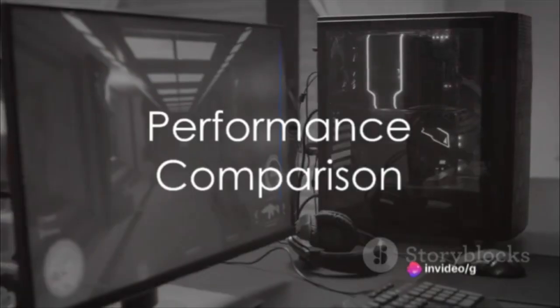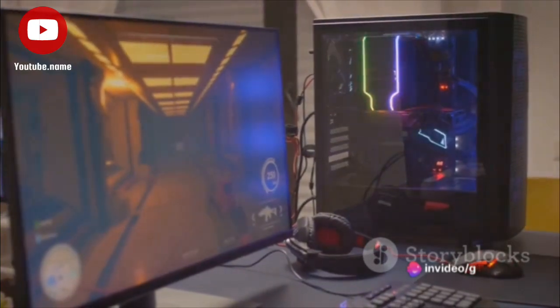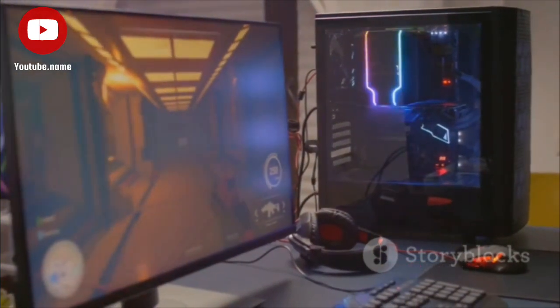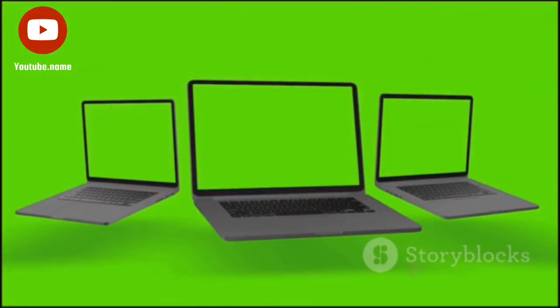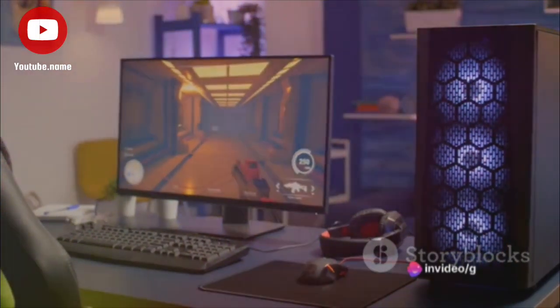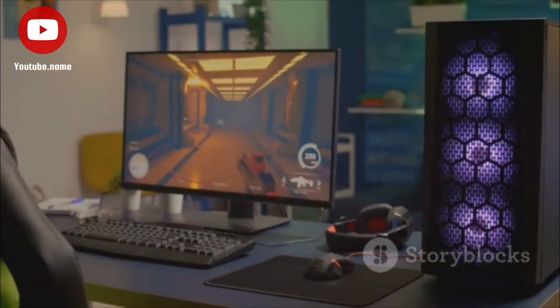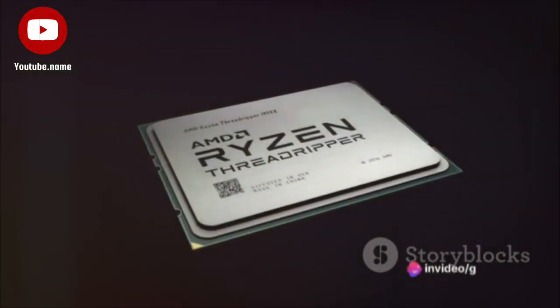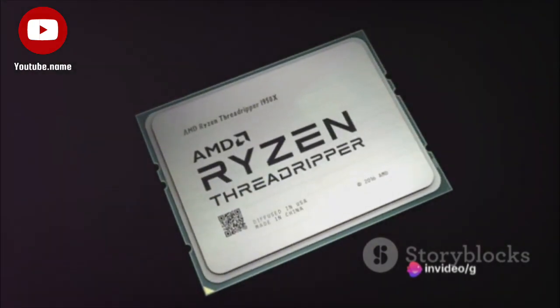Starting with performance, the Acer Nitro 515 typically comes with the latest Intel Core i5 or i7 processors and NVIDIA GeForce RTX 4050 graphics. This configuration can handle most modern games at 1080p resolution with high settings. On the other hand, the Lenovo Legion Pro often comes with AMD Ryzen 6000 or 7000 series processors and NVIDIA GeForce RTX 3000 series graphics. While the Ryzen processors might slightly lag in single-threaded performance, they excel in multi-threaded tasks like content creation.